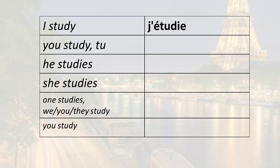J'étudie means 'I study,' but remember that verbs in the present tense can have three meanings depending on context. So j'étudie also means 'I do study' or 'I am studying' in the right context. Now, for 'you study' we add the 'tu' ending to the root.